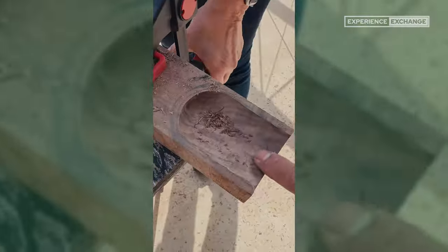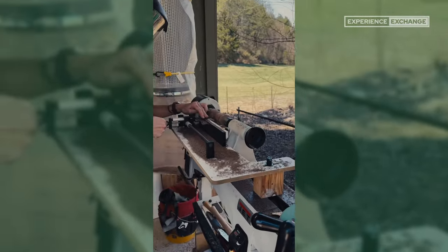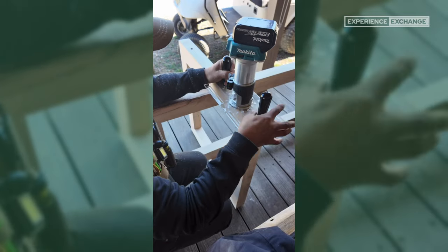I'll throw out a teaser: we're working on a timber frame project. We're building a house, and I've always wanted to do timber framing. Now that I have the mill and a bit more experience, and I've practiced with a few different things, I want to be ambitious about it — that's something my wife and I have been talking about.